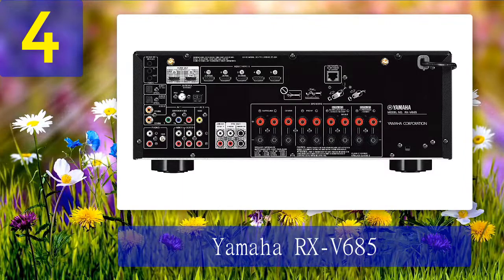The Yamaha RX-V685 is a 7.2 channel receiver with 90 watts of power that supports Dolby Atmos and DTS:X, as well as YPAO and a slew of other features such as high-resolution audio, virtual DSP, MusicCast, AirPlay 2, voice control, and multi-zone capabilities.